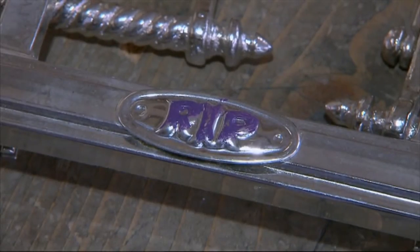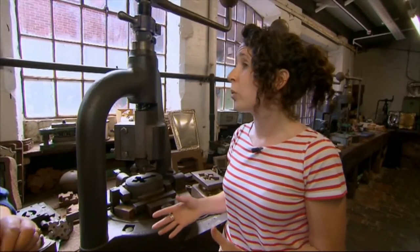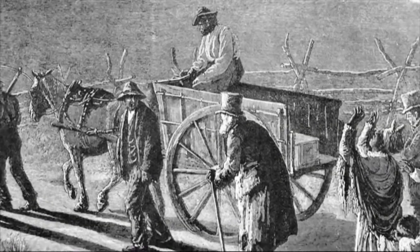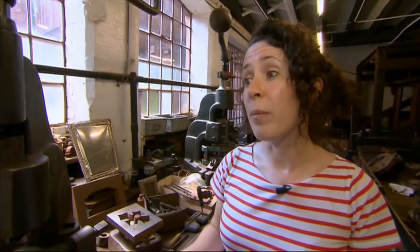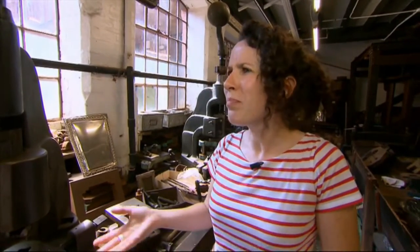The Victorian funeral was an expensive thing — it was part of the ritual of society. For the middle and upper classes, it was a way to show wealth: 'I was important in life, I'm also important in death.' For working class people, it was the fear of being erased from society and having a pauper's funeral that drove them. Quite a few people got into severe debt, which is why burial clubs came about — you'd put a penny in a week, pay for your family, but might leave them without any money. It was an obsession with a good death.